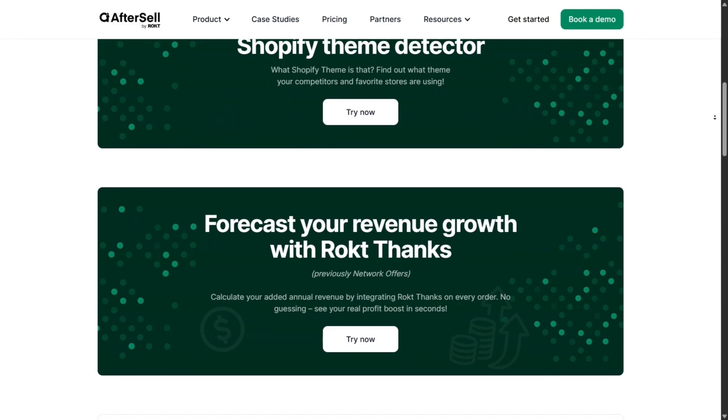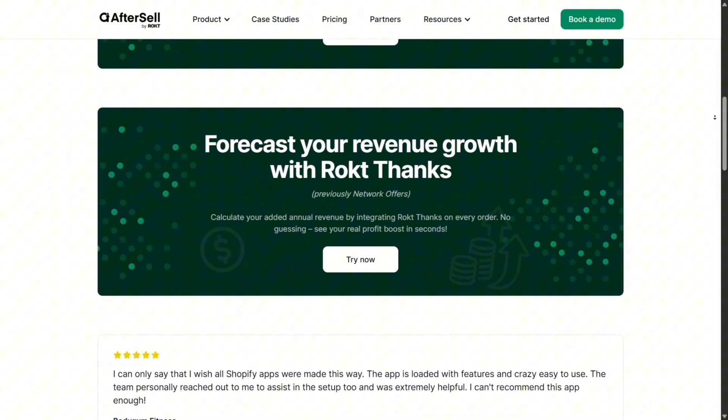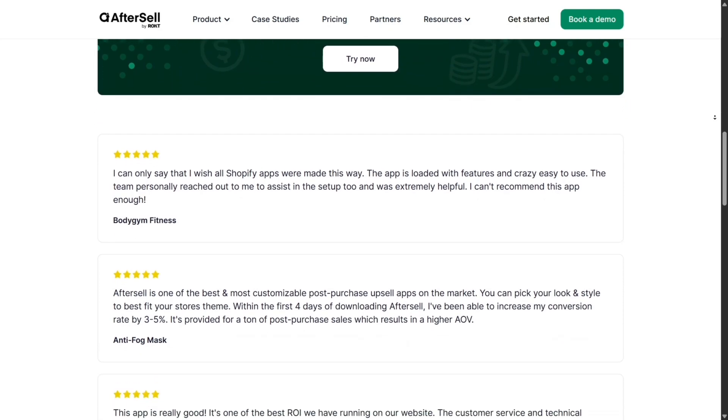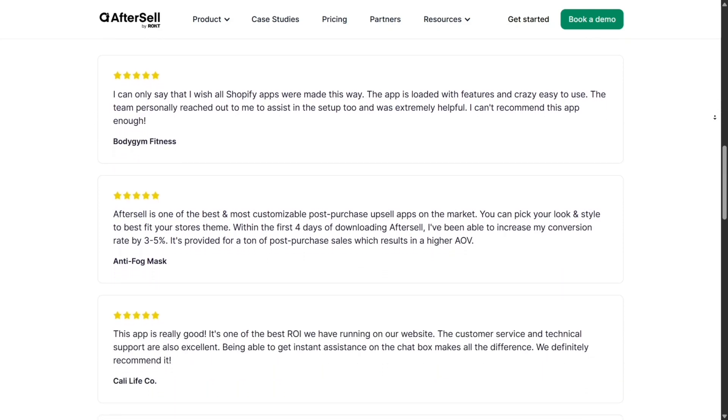Support deserves a call-out. It's responsive and personalized, and often praised by merchants. I had a quick chat through the app and got help fast without waiting days.